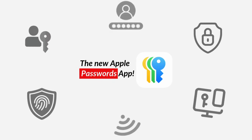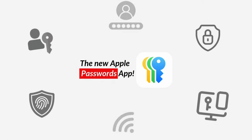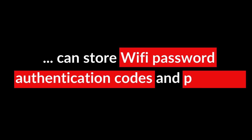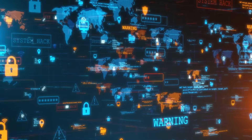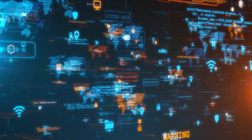The Passwords app in iOS 18 makes managing your passwords easier than ever. It's not just about storing passwords anymore. You can store Wi-Fi passwords, two-factor authentication codes, and even special PassKeys. Plus, if any of your passwords are weak or show up in a data breach, it will let you know, helping you stay safe.